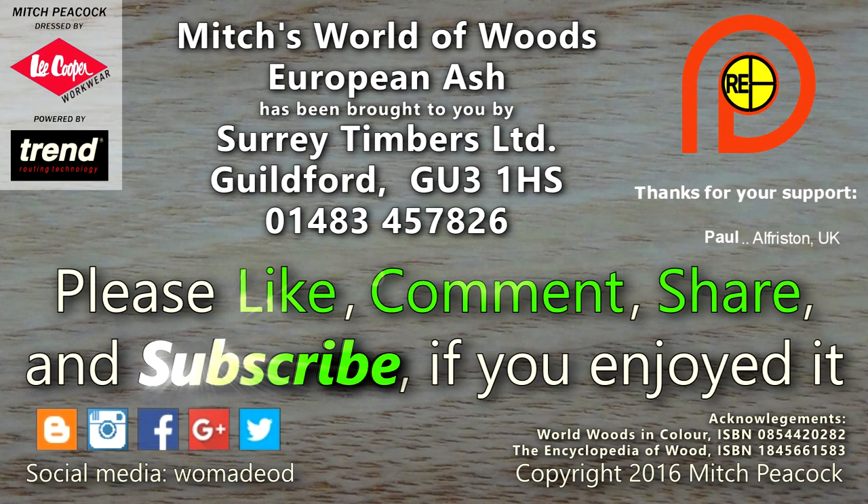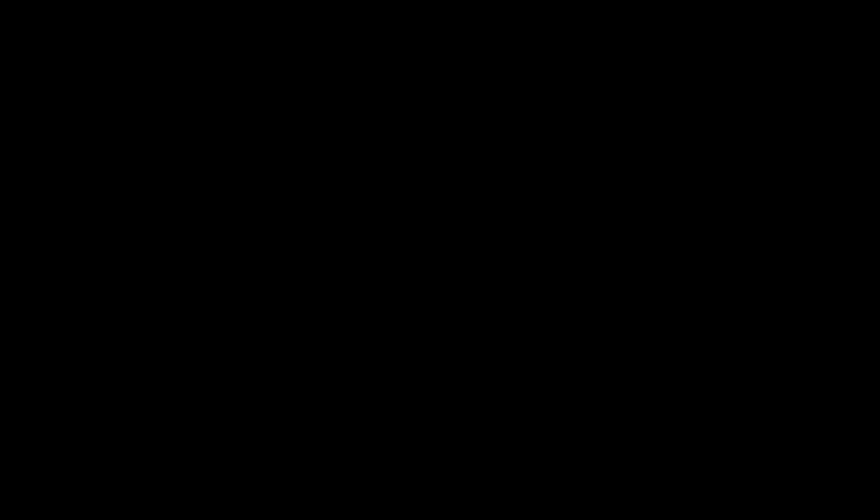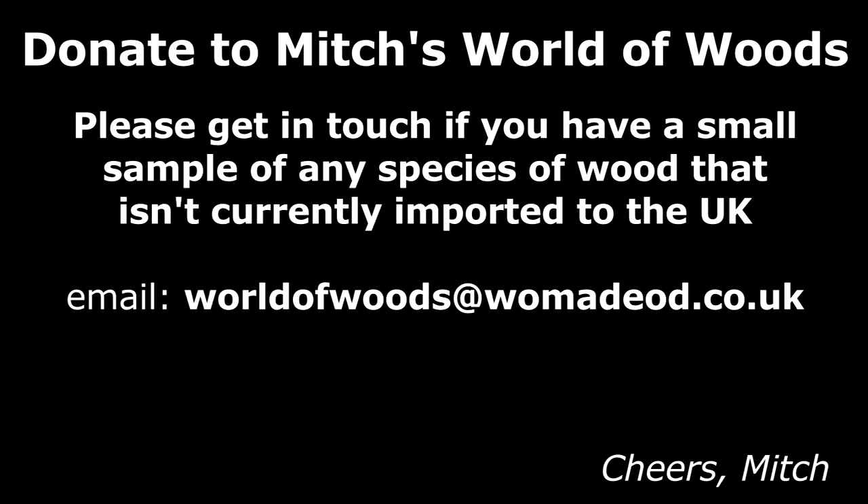Please take a moment to like, comment and subscribe, and follow me on social media for extra photos and videos from the workshop. Do you have a species of wood that perhaps isn't currently imported into the UK that you'd like to donate for this series? I'll be really grateful to hear from you. Thank you!